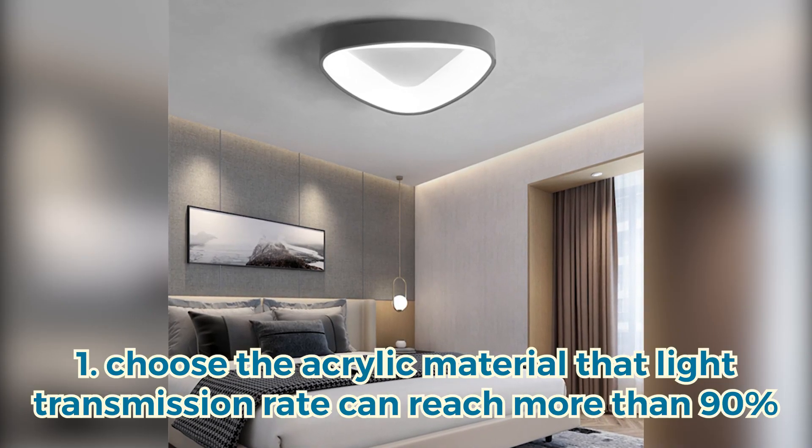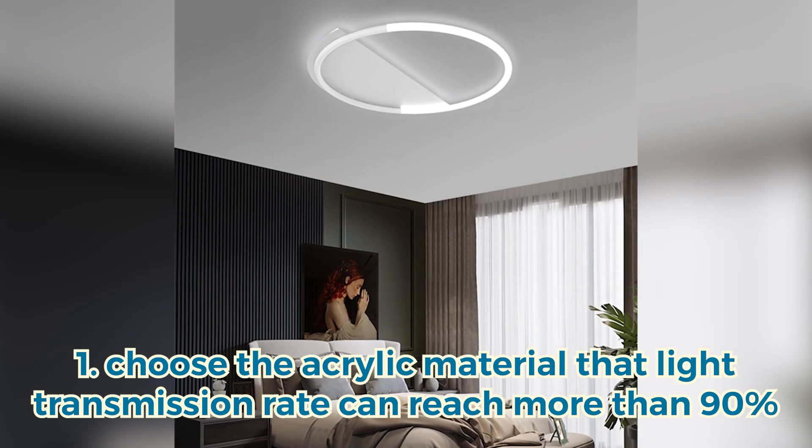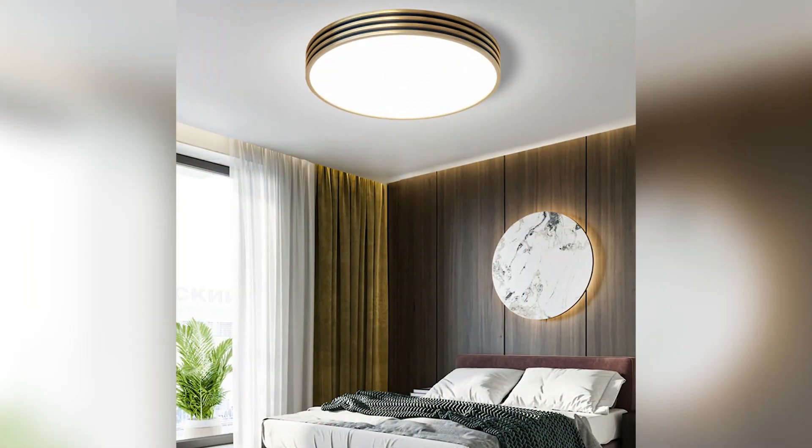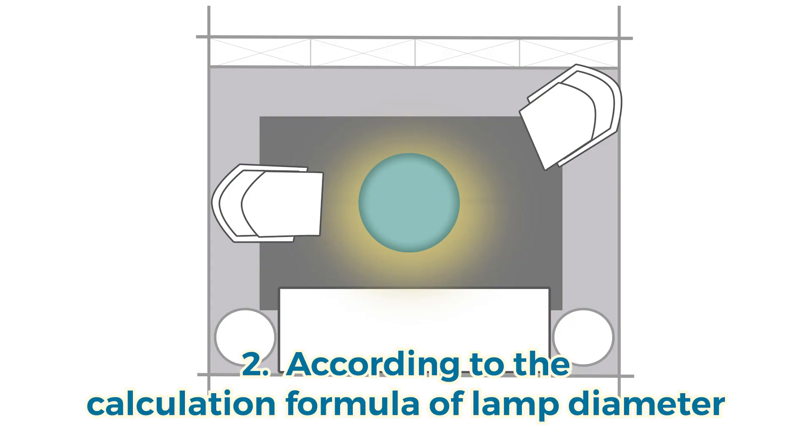First, material. The primary use of ceiling lamp is lighting, and the lighting transmission performance is very important. The acrylic material light transmission rate can reach more than 90%.